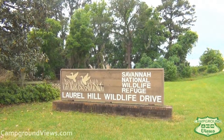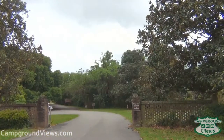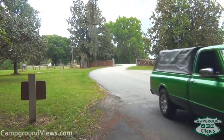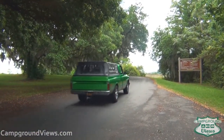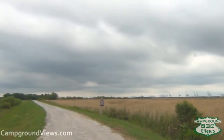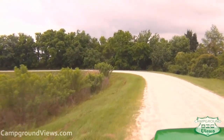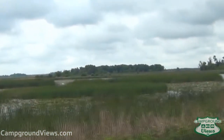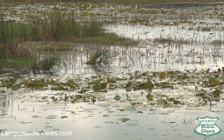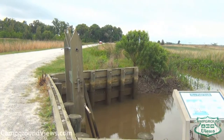Leaving Tybee Island you head northwest into South Carolina for the Savannah National Wildlife Refuge off-road tour. This four-mile gravel road takes you through an amazing scenic vista of natural plants and animals just a short drive away from the major city of Savannah. As you drive the four-mile dirt road you'll actually see old structures that date back to the Civil War era, as the refuge is built on the remains of rice plantations from that time.